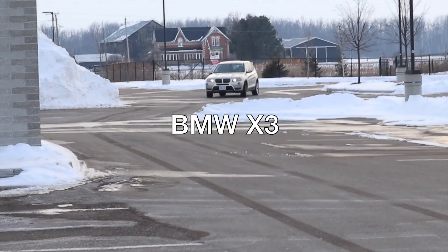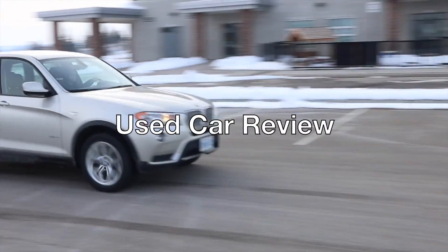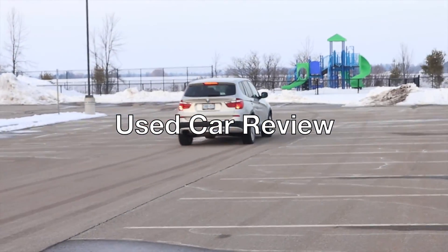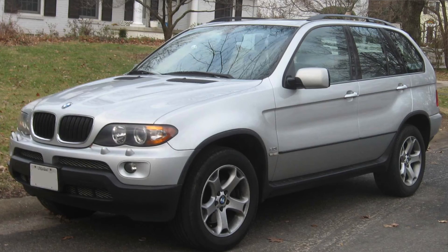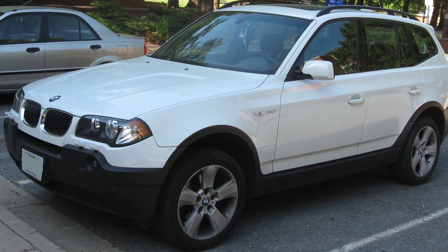2011 BMW X3 28i with the X-Drive. Today we're taking a look at the second generation BMW X3. The X3 was the second model that BMW launched in their X series of crossovers, or what they market as sports activity vehicles — SAVs. First they came out with the X5 in the 1990s, then the first generation X3 came out in the early 2000s. This right here is a second generation model of that, the F25.